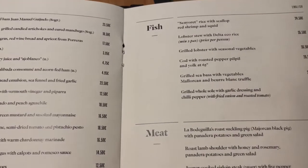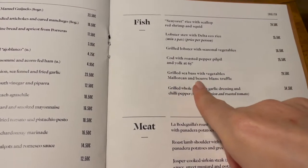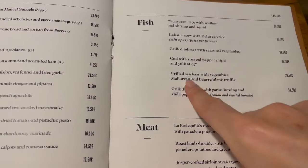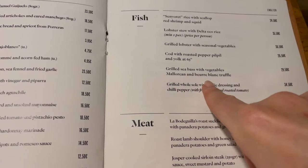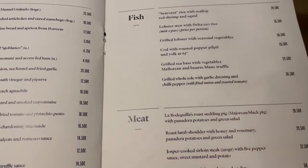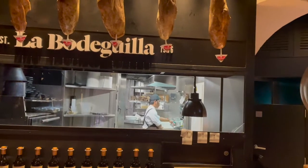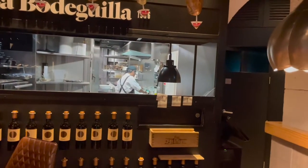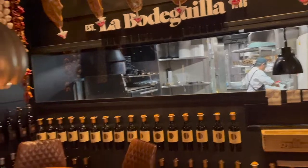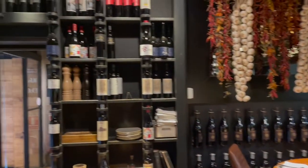I will go for the grilled sea bass with Mallorcan vegetables. This is the open kitchen here — it's a typical Spanish Mallorcan restaurant. I will show you in a minute what I ordered.